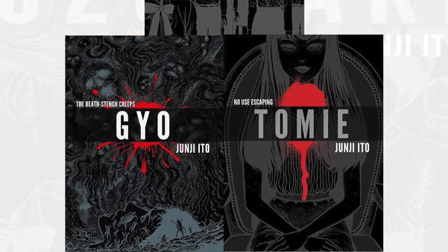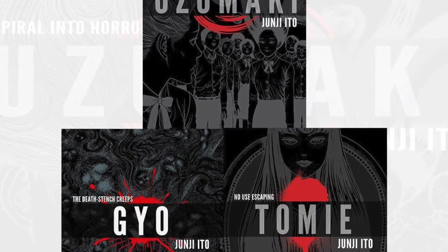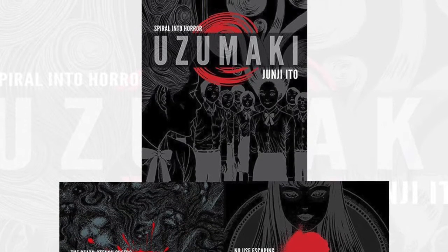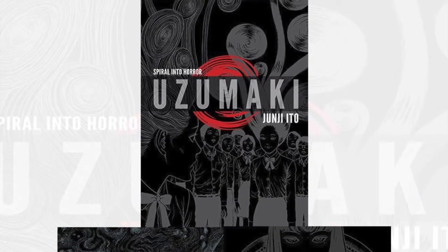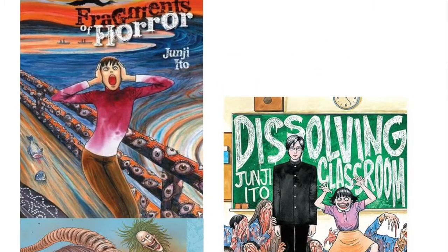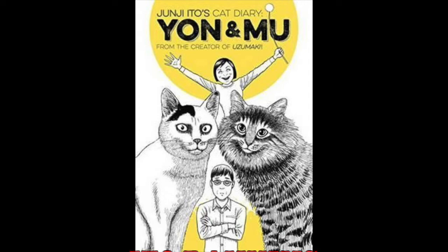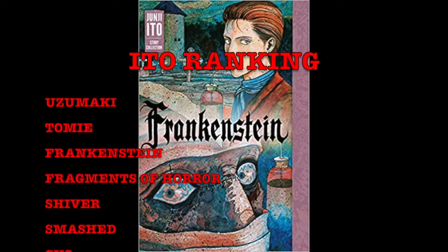Overall, you're coming in here for the Frankenstein story. The short stories, whatever. In my Ito ranking, I placed this at top three. I still have Uzumaki as my favorite read. I gotta put Tomie a close second, because at least 80% of that book I loved. Then I'm going to place Frankenstein as my third read, because it's really good. Fragments of Horror comes next, then Shiver, Smashed, and Gyo. I haven't read Dissolving Classroom — that's the only thing I don't own yet in collected edition. And last but not least is the Cat Diary. That's my current ranking for the Itoverse, ladies and gentlemen.